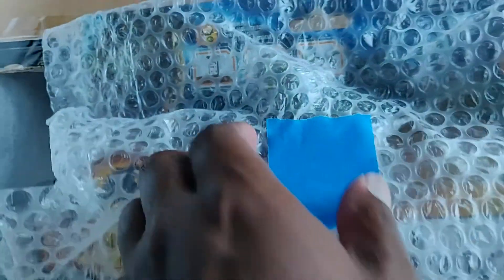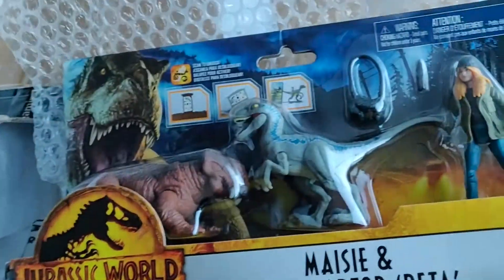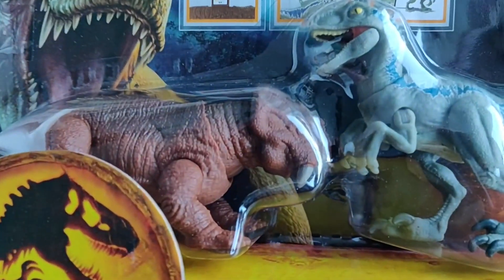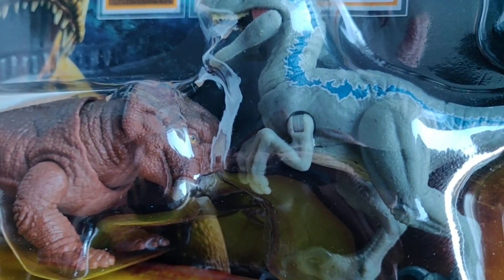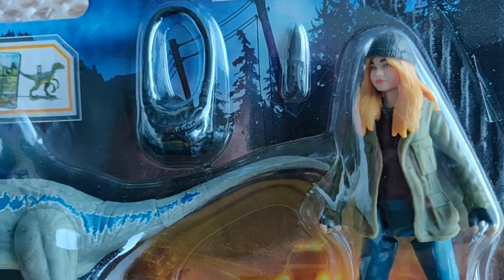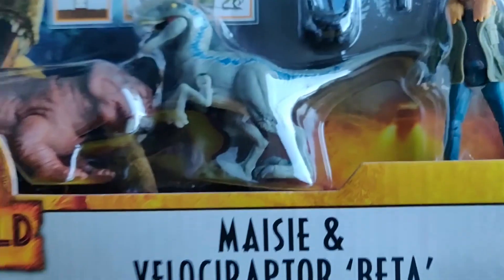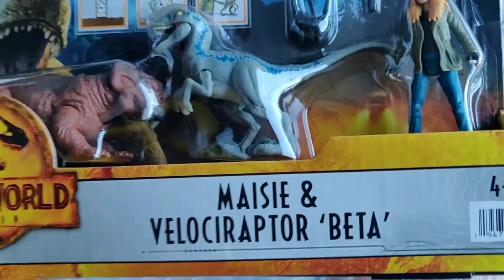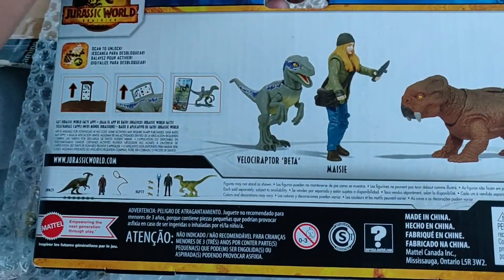In fact I'm going to show you two things and you can already see this one. It's so cool because I couldn't get it here in my country — Macy, Velociraptor Beta, and the Lystrosaurus. I hope I'm pronouncing it right. I do have a Macy figure from Fallen Kingdom. Here she is, definitely a bit older, and I already have a baby Beta, but I don't mind. I like it very much.